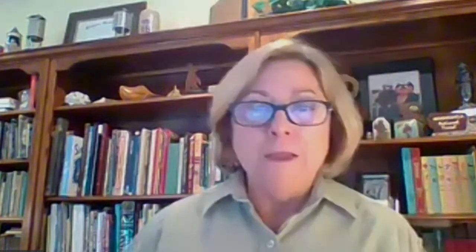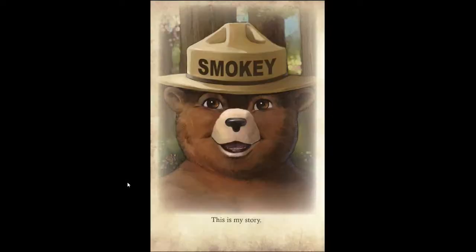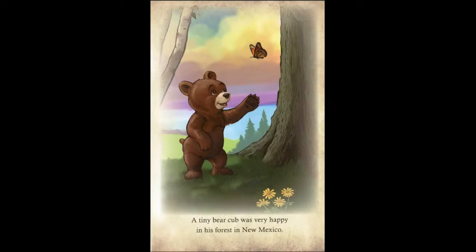They settled on a bear. The first Smoky Bear was used in a campaign in 1944 and has been used in our campaigns ever since. Smoky's been with us more than 75 years. He's still going strong, out there teaching people how to prevent wildfires and what we can do to be safe. Some of you may know that there was actually a living Smoky Bear at one point, and I wanted to share that story with you. This is actually a true story. It started back in New Mexico, on the Lincoln National Forest. There was a little cub that was born on that forest and lived there in New Mexico.